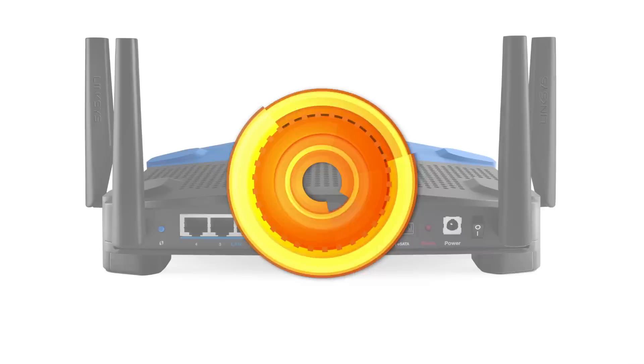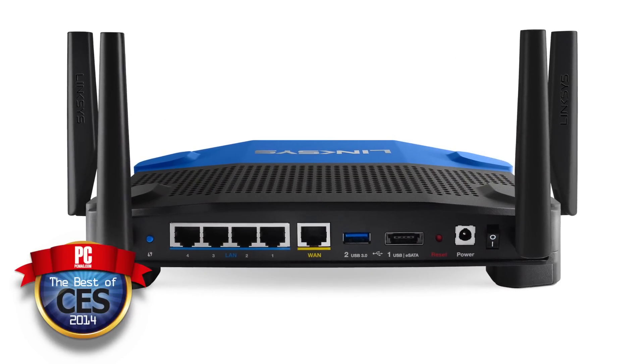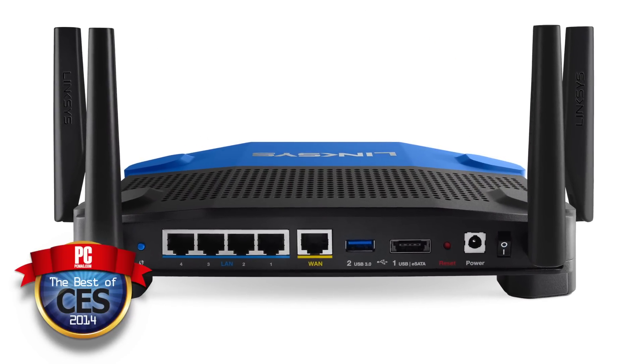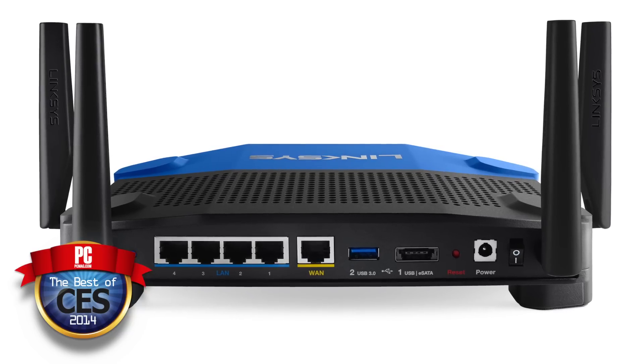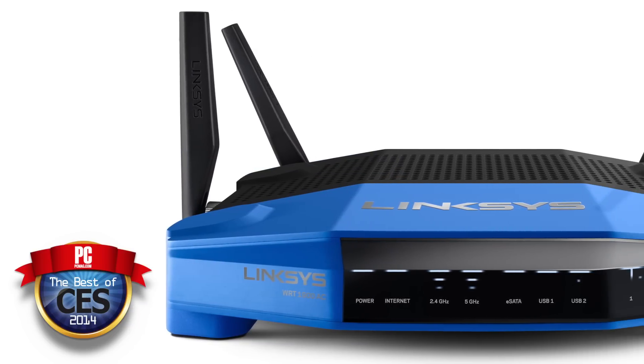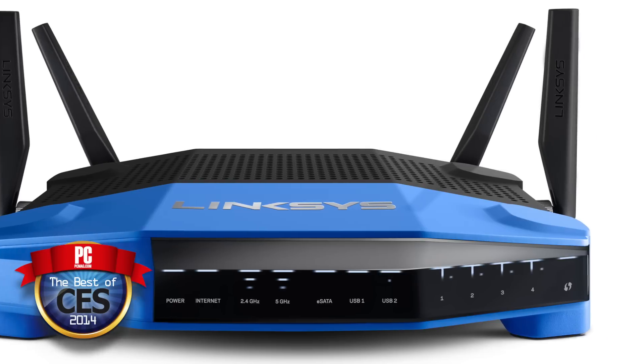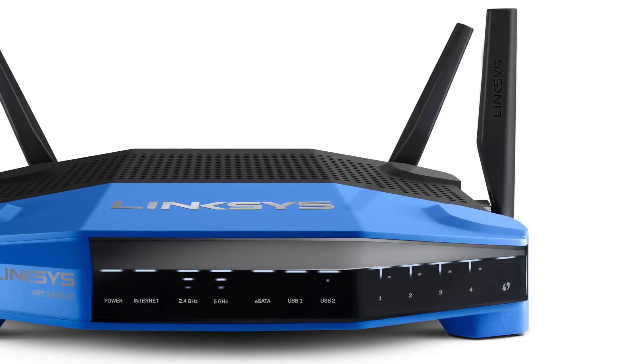This router is outfitted with all the best technology. It's got the 802.11AC standard, a dual-band 1.2 gigahertz core processor, 256 megs of DDR3 RAM, and four detachable high-gain antennas instead of the previous generation's three. So we're expecting a lot of speed, a lot of great throughput, and a lot of great range from this device.